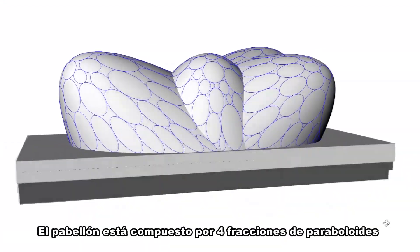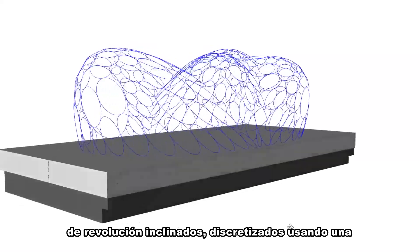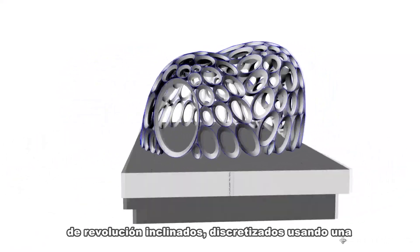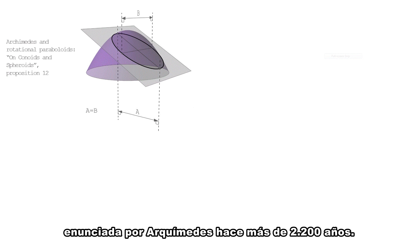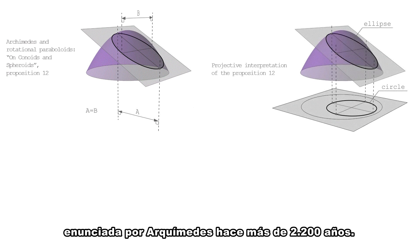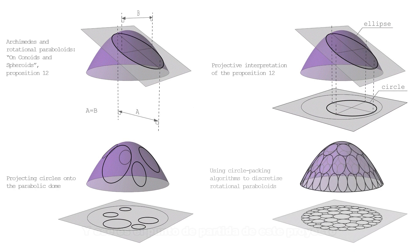The pavilion is composed of four fractions of inclined rotational paraboloids, discretized using a projective interpretation of a property of these surfaces, stated by primitives more than 2,200 years ago. And that is the starting point of this project.